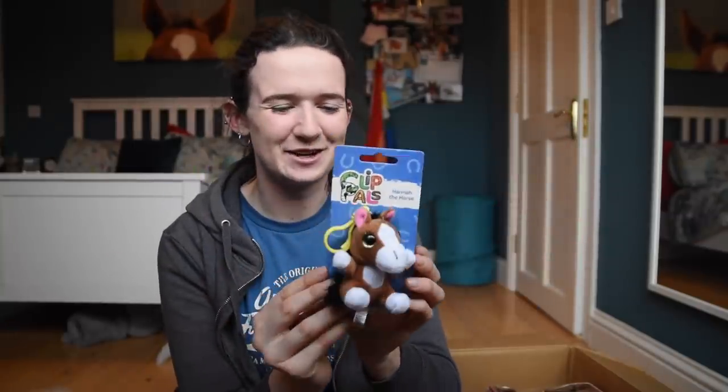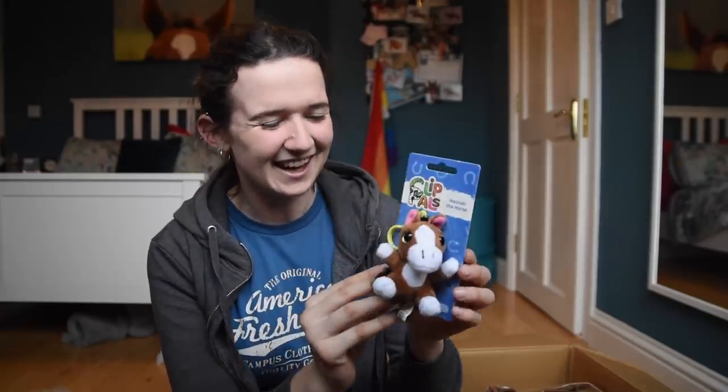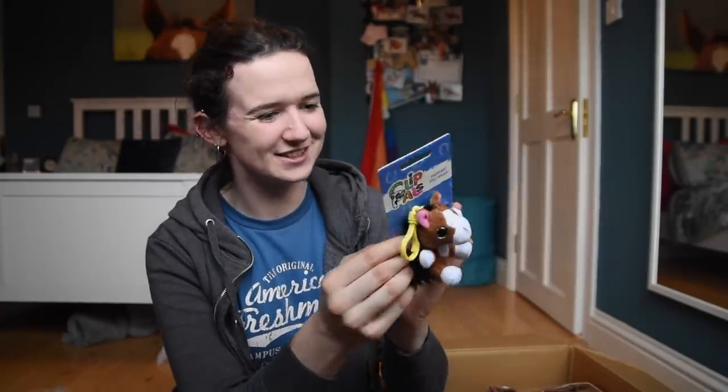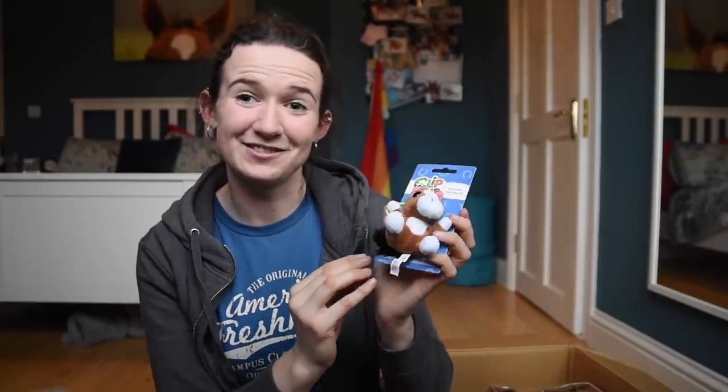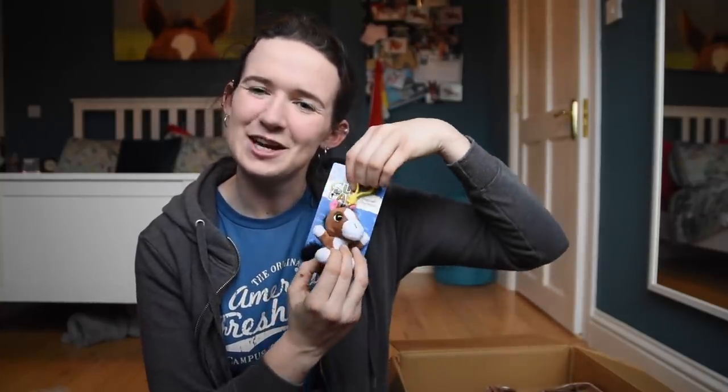Next is this little teddy and it's called Hand of the Horse. There are all different animals and obviously I got the horse - that is so cute. I'm going to put this on my keyring.